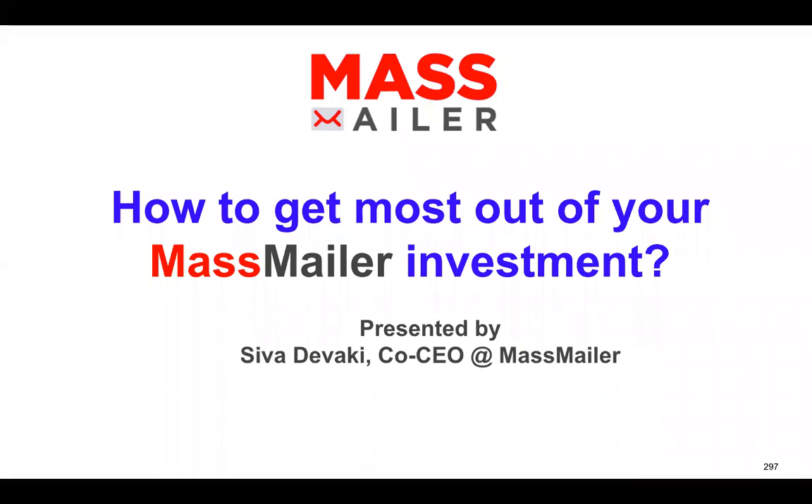You must have purchased MassMiller and you're heavily invested in it. You may have some admins that are helping you and end users. But if emailing is very critical for your business and organization, you definitely want to make sure that you're successful in your email engagement. There are many aspects to email activities in your organization, and you need an expert or expert team members who can assist you.